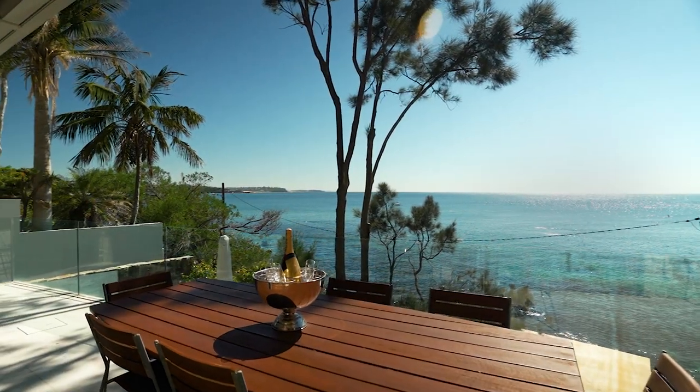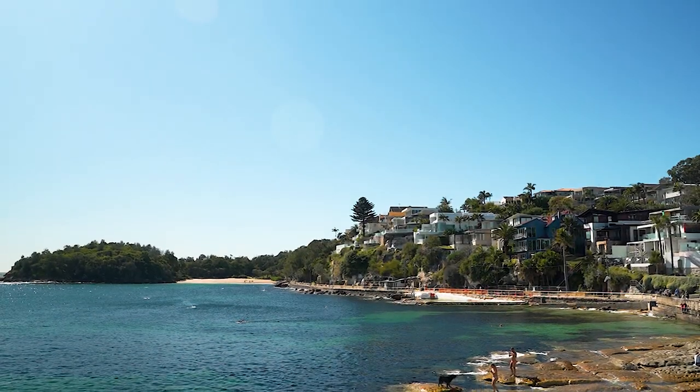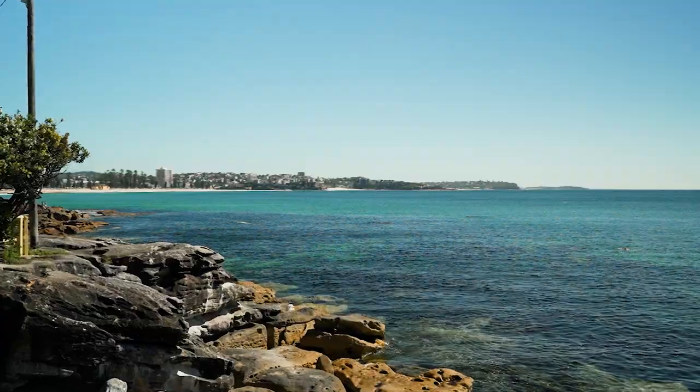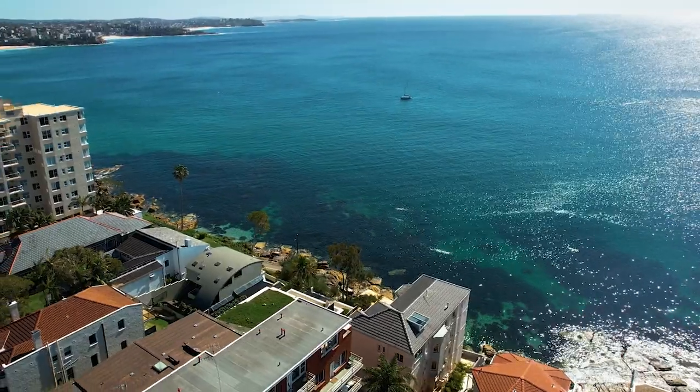I'm standing here on the terrace of one of the most incredible apartments in Manly, and as you can see behind me, this property has one of the most incredible views overlooking Cabbage Tree Bay across to Shelley Beach in the Bower, and also takes in the entire coastline all the way to the central coast.